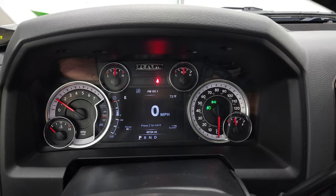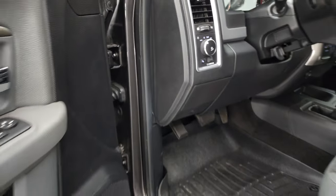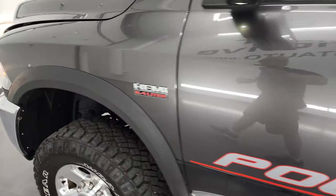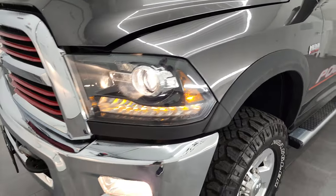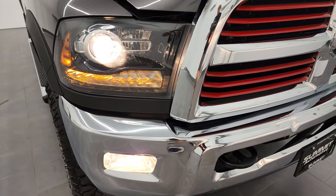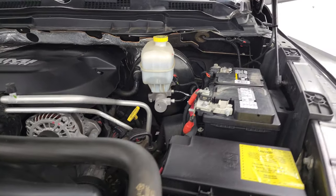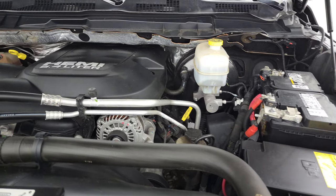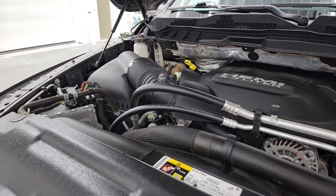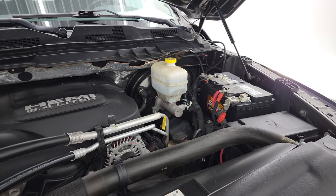It starts right up with no check engine lights or anything like that. All your lights are working really nicely. Under the hood we have the 6.4 liter V8 Hemi engine — very clean, runs very smooth. Once again, this truck has been fully safety inspected by our service shop with a fresh oil and filter change, all fluids checked and topped off, and this truck is 100% ready to go. There is the emissions sticker right there.